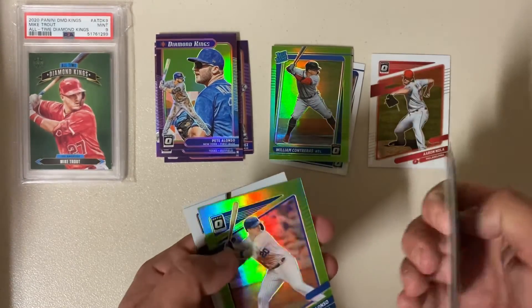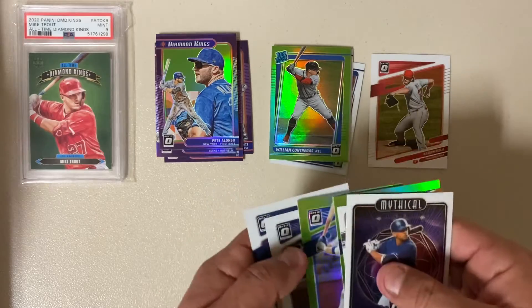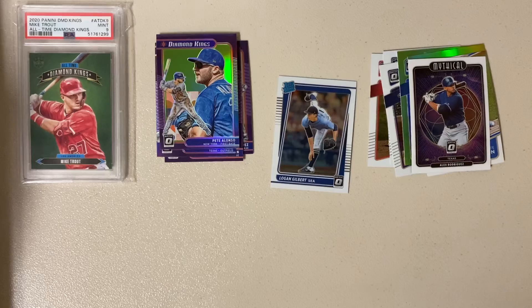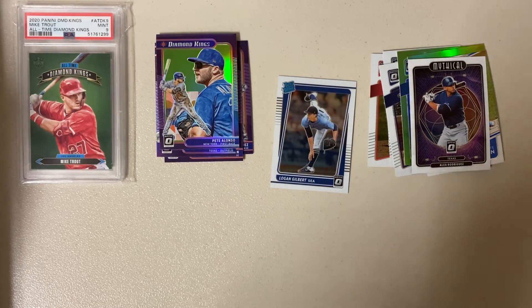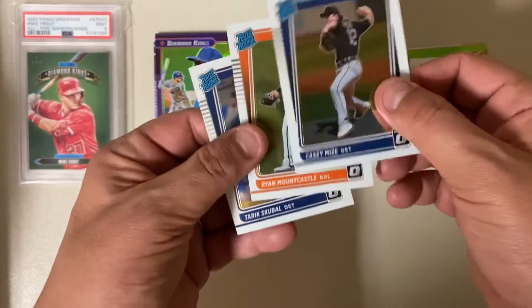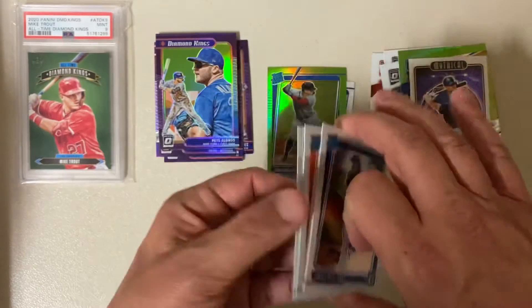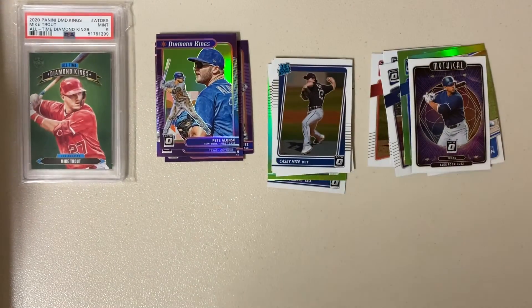Let's see — Kyle Tucker, Pete Alonzo. Yep, I got three greens. I don't care, because I got a Skubel, a Mountcastle, and a Casey Mize in the same pack. I got a Skubel and a Mize in the same pack. That is pretty awesome. Super stoked.